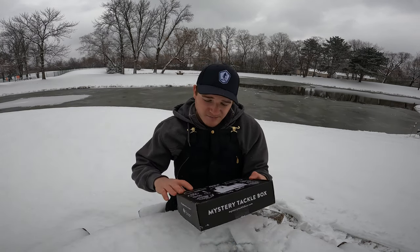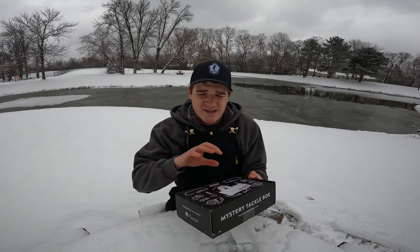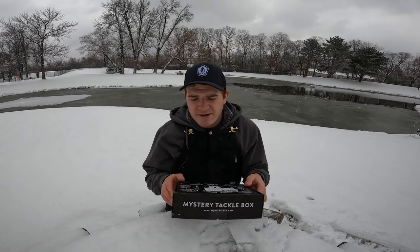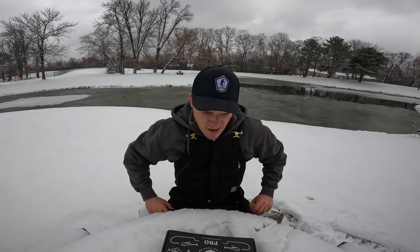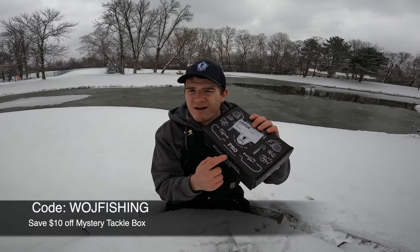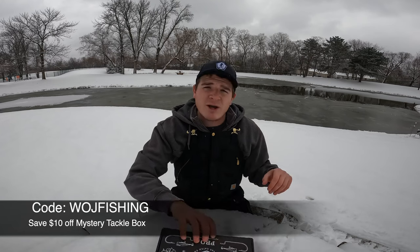This is the month of November, this is our ice fishing box — it's phenomenal. There's always a ton of stuff in it and I don't know what's in here yet. Before we get started, if you ever want to try out Mr. Tackle Box, go to MrTackleBox.com and use my code WolfFishing.